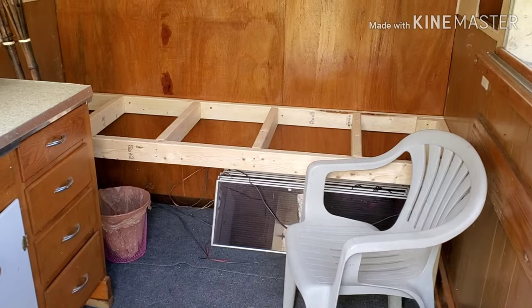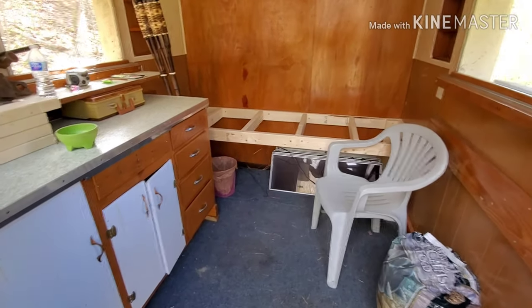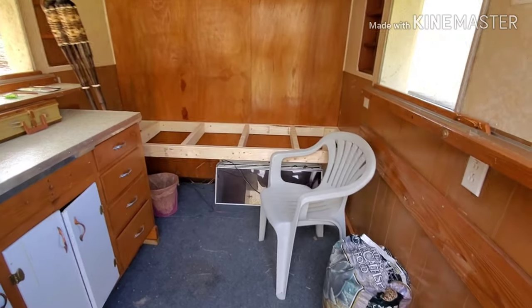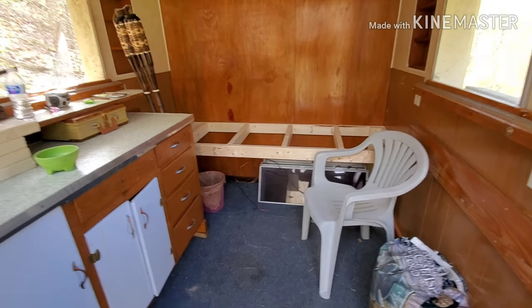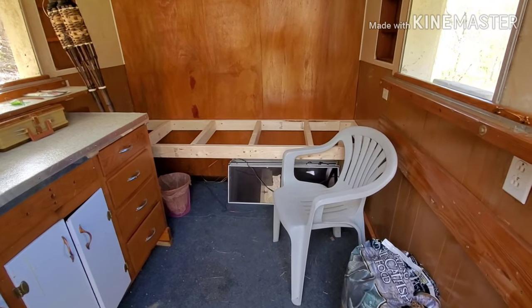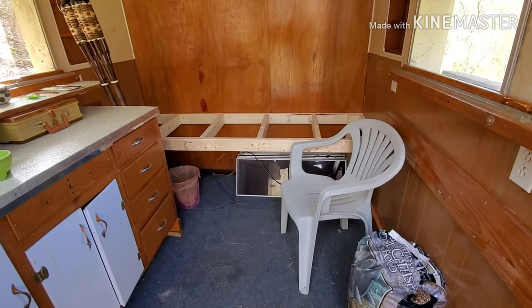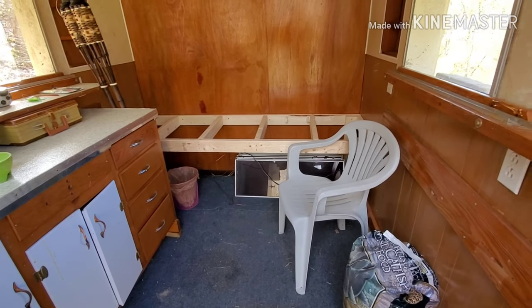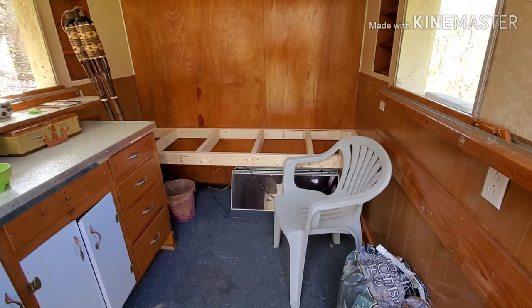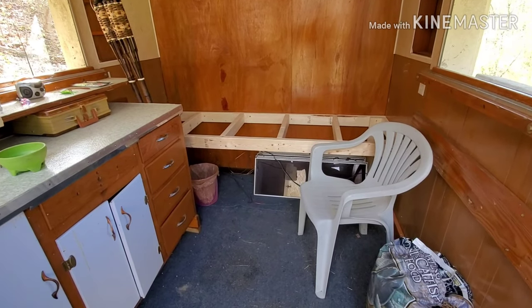Turn the camera around here and show you what I've been working on. Making a little bed frame there. I originally wanted to get a cot and I just couldn't find one for a reasonable price. Didn't want to buy a used one either. So I figured a couple 2x4s, got me a sheet of plywood. Actually I already had a really nice half inch sheet of birch laying around, so I'm going to use it.